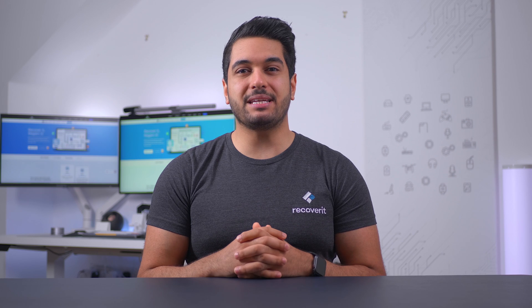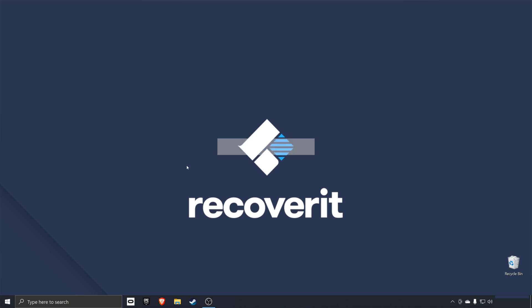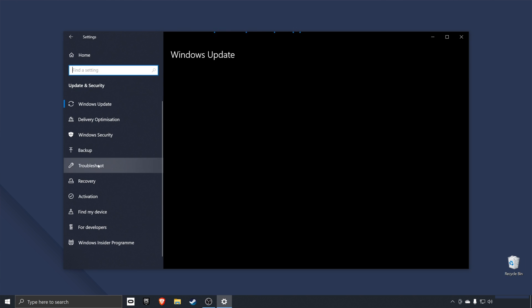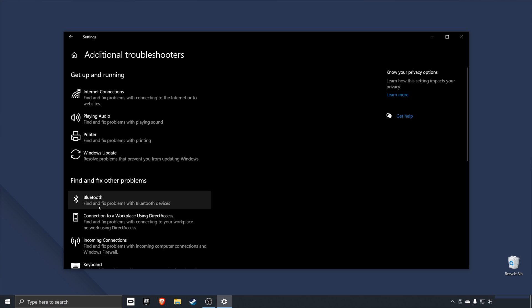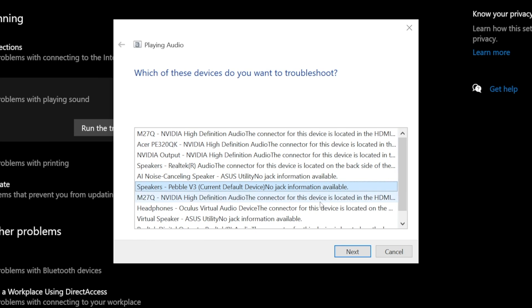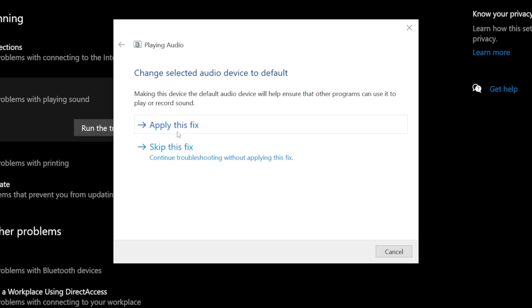You can also fix the sound not working error by changing the audio format on your system. By default, the Windows audio format is set to 24-bit, 48,000 hertz. However, sometimes third-party applications end up changing these audio formats to different codecs. Run the audio troubleshooter again, select the output device you need fixing, and click next. Then click on the advanced tab and make sure to select 24-bit, 48,000 hertz. Click okay, apply the fix, and then try different formats to see which one works for your speakers.